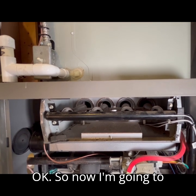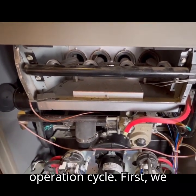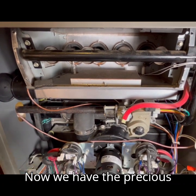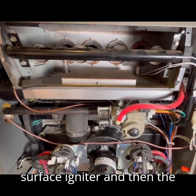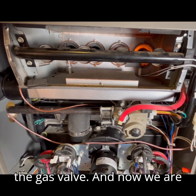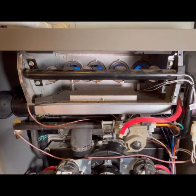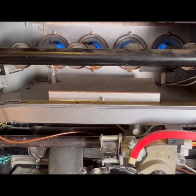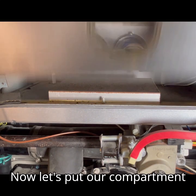Now I am going to go through the sequence of operation cycle. First, we have the inducer fan motor come on. Now the pressure switches are satisfied. Next, the surface igniter glows, then the circuit board will energize the gas valve, and now we are on our way. Let's put our compartment cover back on.